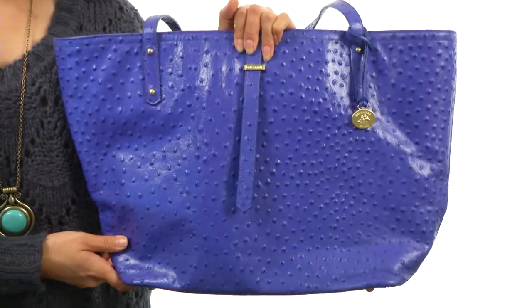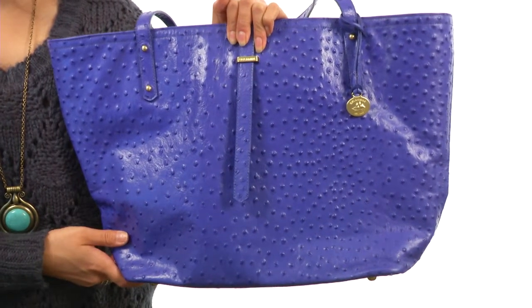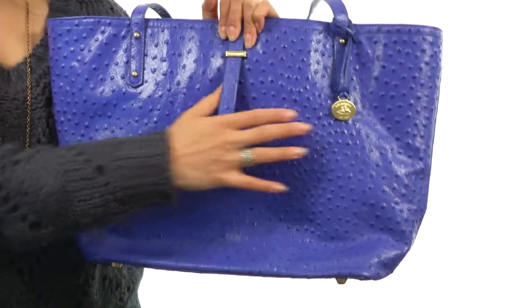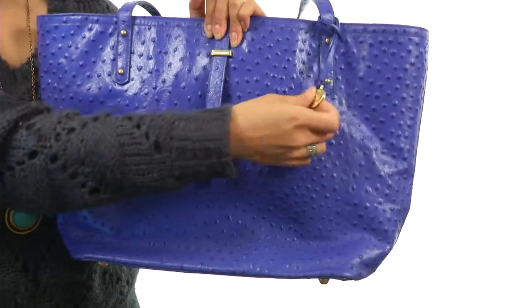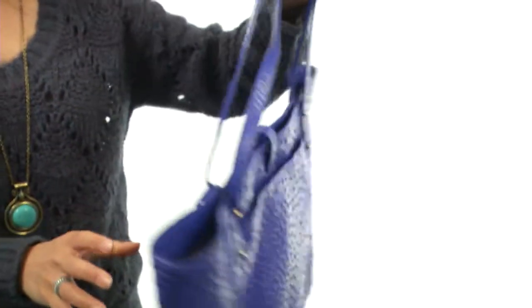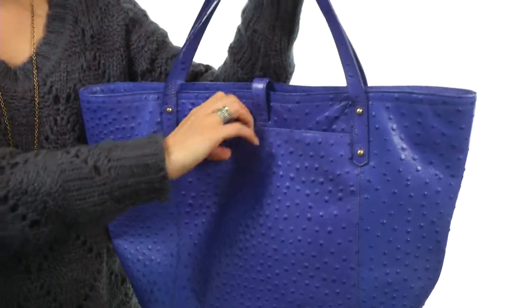Hi, I'm Yossi and I'm going to be showing you the Normandy All-Day Tote from Brahmin. This gorgeous tote features a textured leather exterior with metal protective feet and nice logo detailing on the side, with a removable charm. It features dual flat handles for easy carrying along with a convenient slip compartment.